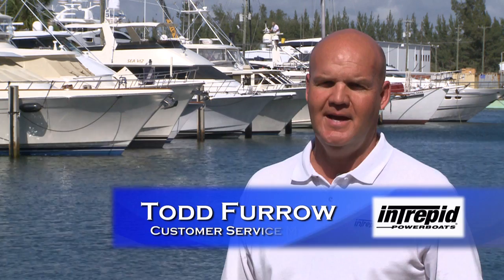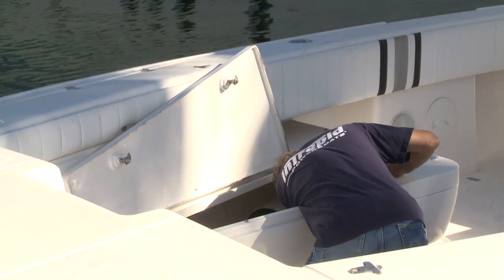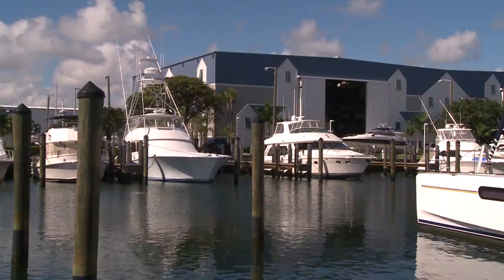Some of the things our customers really like about the facility is the ability to work on any of the models — from the 24 to the 47 — either in the water or out of the water. We can schedule the boats in for service here, get them in quickly, get them out quickly. Our customers' free time is very important to them and it's very important to us. This facility allows us the opportunity to service their boat quickly and get it back to them.